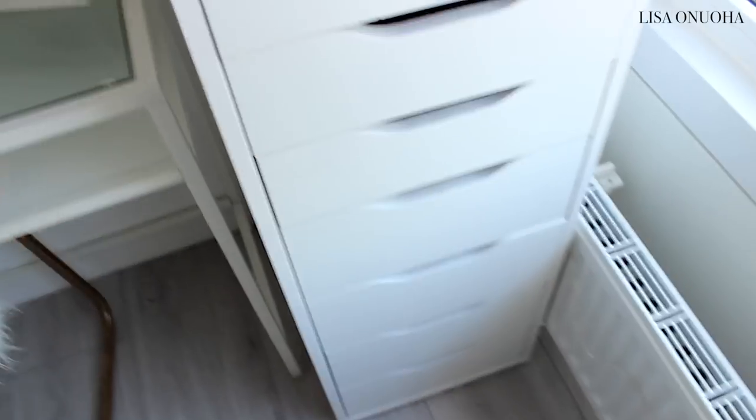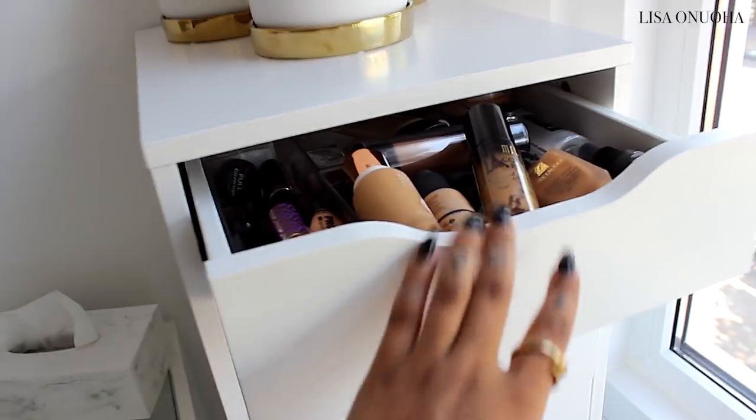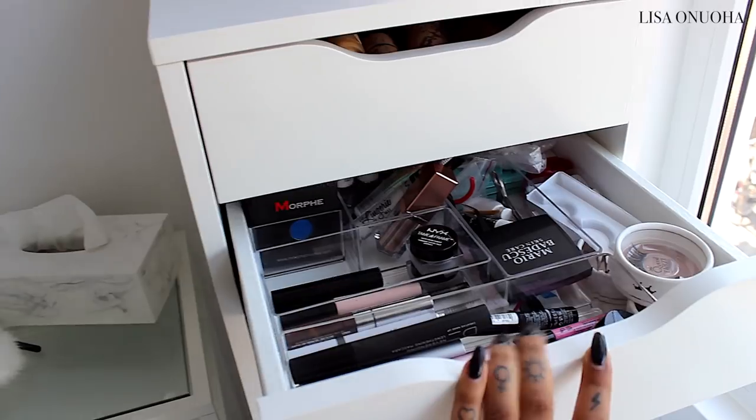Down below I have some hair products and other stuff, but here's a little overview — it looks cute and pretty.